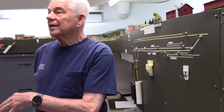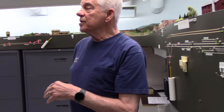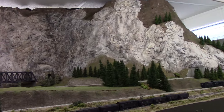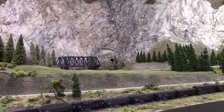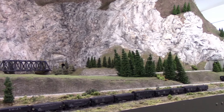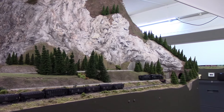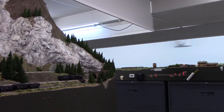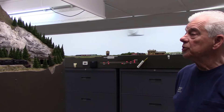I can get to everything underneath in the mountains because, using geodesic scenery material, it's all very thin and hollow in there, so I can climb up and get in without any trouble if there's a derailment or something that needs attention. One of the other main features is that up above this large section of mountain is the water shutoff valve for the ice maker for the refrigerator in the kitchen. I knew that if I couldn't get to that there would be real trouble, so it was designed so that I could get to that shutoff.